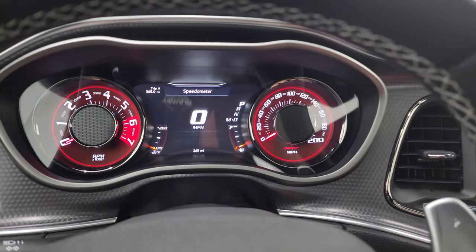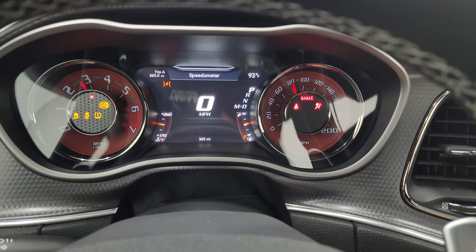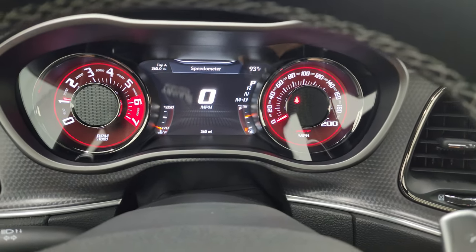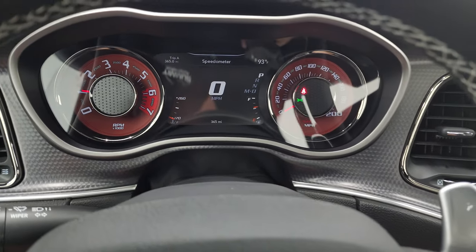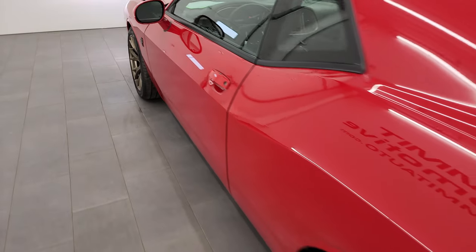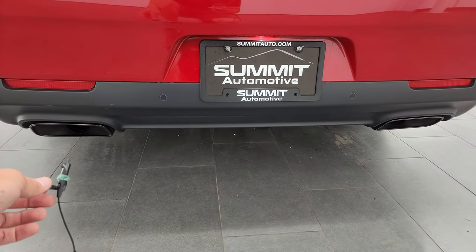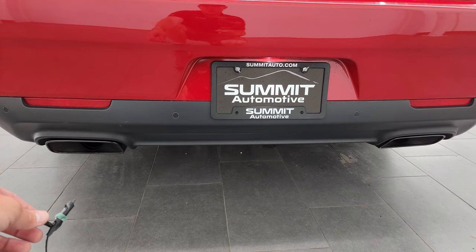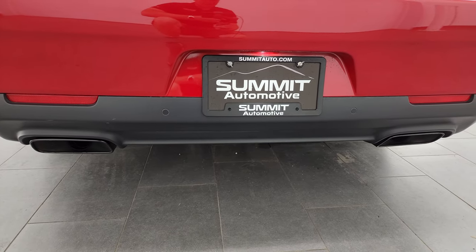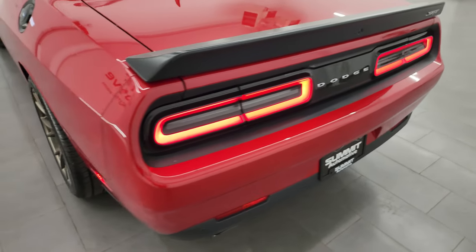We'll start it up. Listen to that exhaust — check out those HID lights and LED lights and take a look under the hood. Starts right up, no check engine lights or anything like that. Always love how the Hellcats sound. Factory exhaust and LED tail lamps always look really good on these cars.